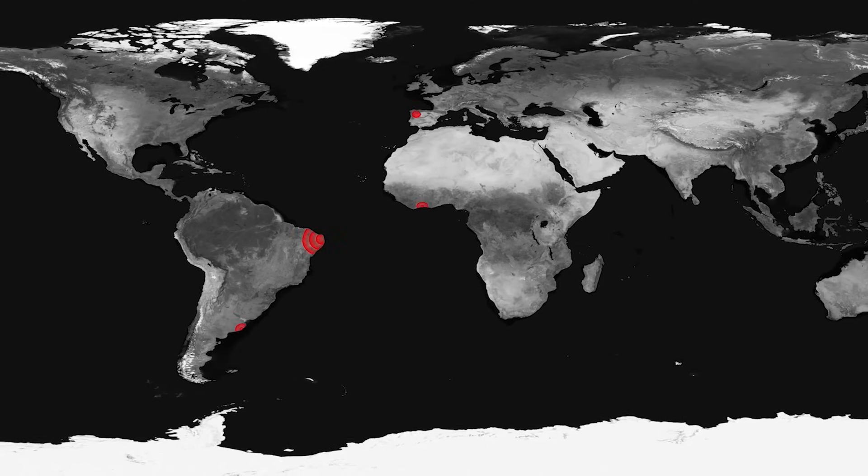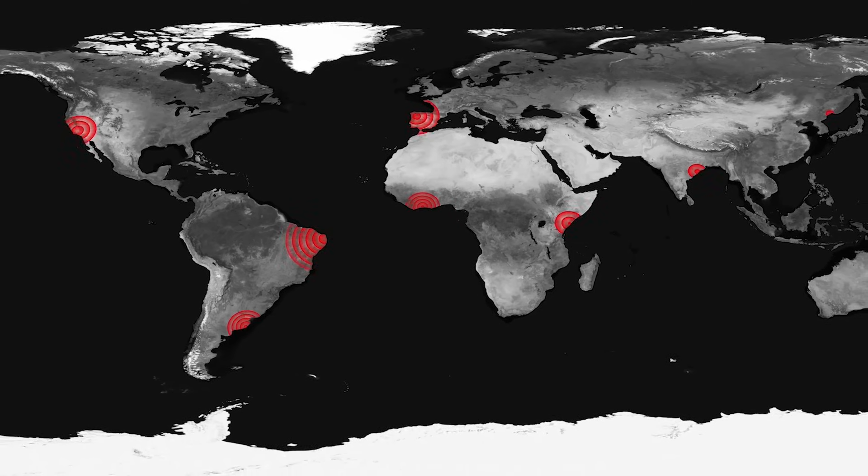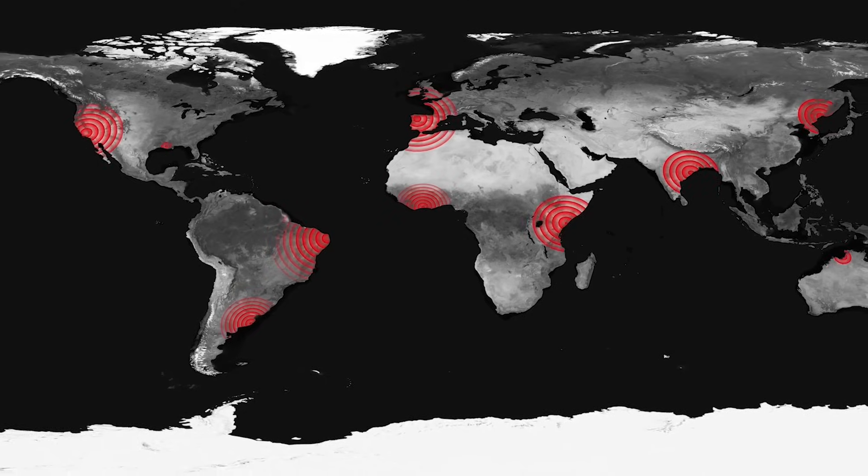Here's a real example. In 2018, a popular fitness app published a global heat map showing where people jog. The seemingly innocent data accidentally revealed the locations and movement patterns of active duty personnel, creating a massive national security concern. No hacking needed — just over sharing.